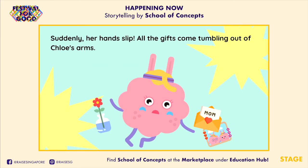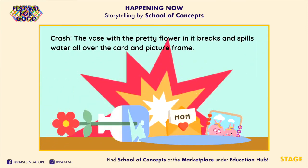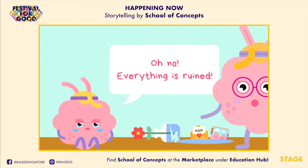Suddenly, her hands slip! All the gifts come tumbling out of Chloe's arms. Crash! The vase with the pretty flower in it breaks and spills water all over the card and picture frame. "Oh no! Everything is ruined!"